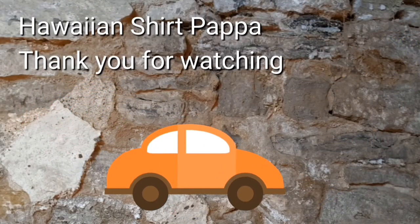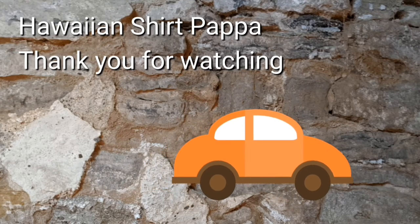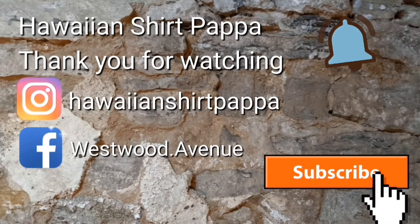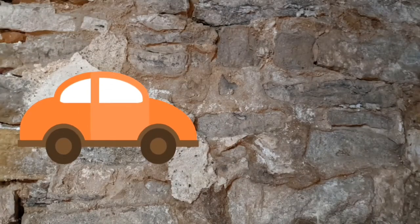Thanks for watching, hope you enjoyed this tour. We'd appreciate it if you gave us a subscribe and a like, and maybe even a tinkle of the bell so you know when the next one's coming out. Take care folks, bye-bye.